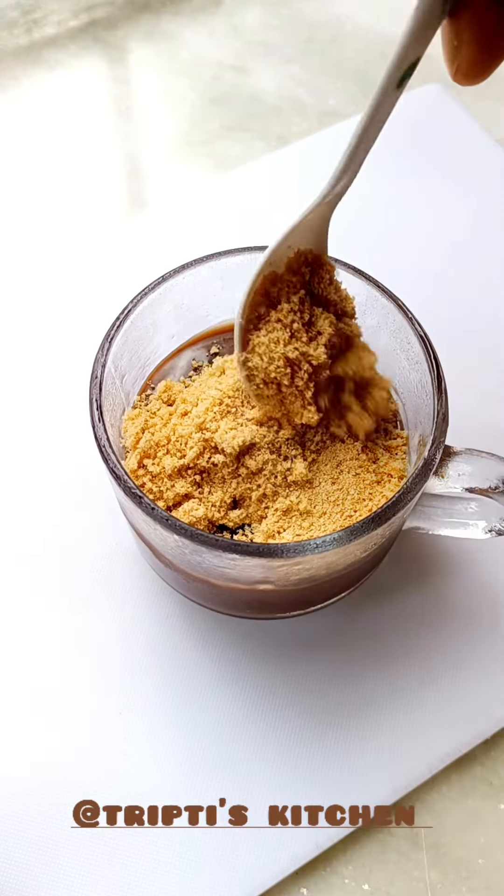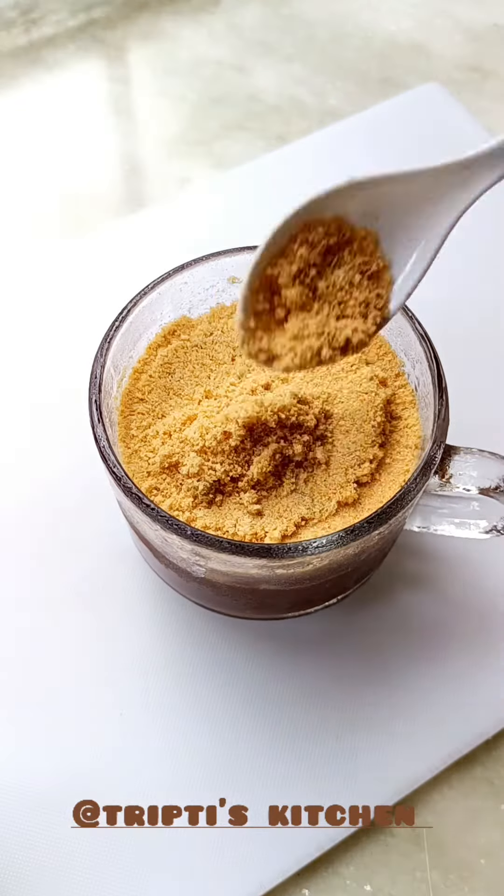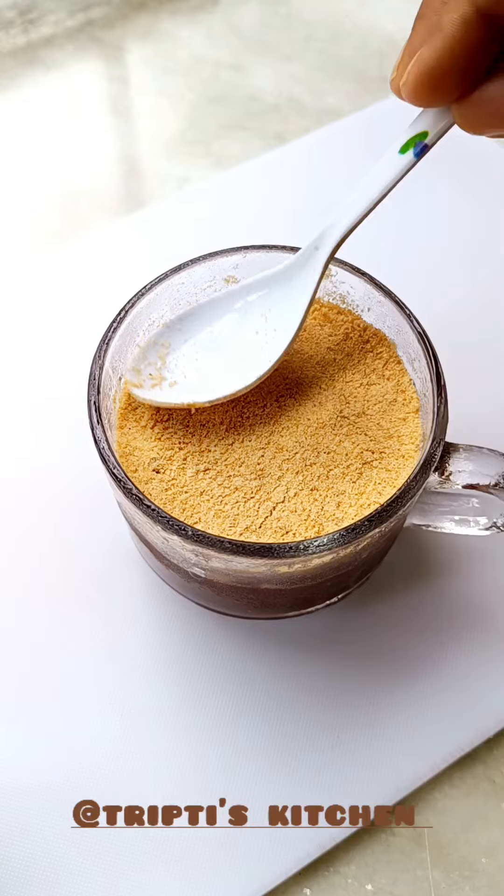Then mix this recipe well and blend it well. Pick the sweet color.